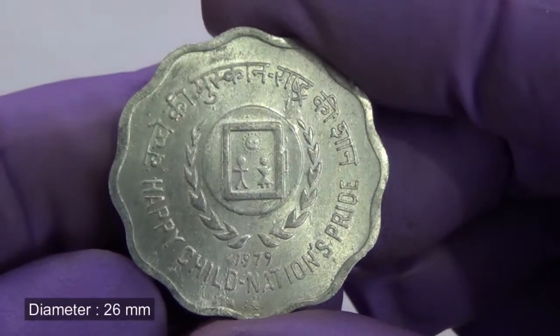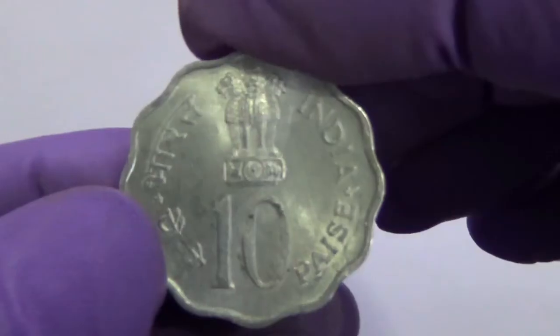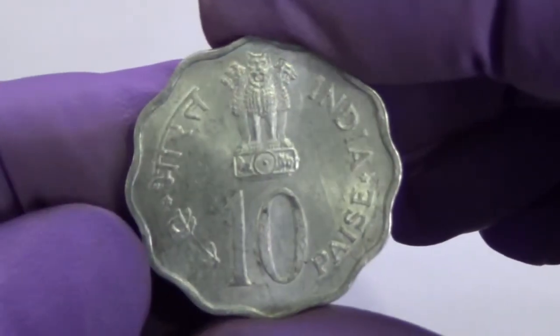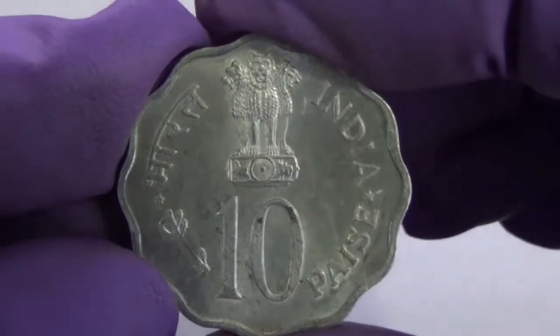The reverse of this coin represents happy children at home. The design represents a matter of the child — if a child is happy, it is a nation's pride.